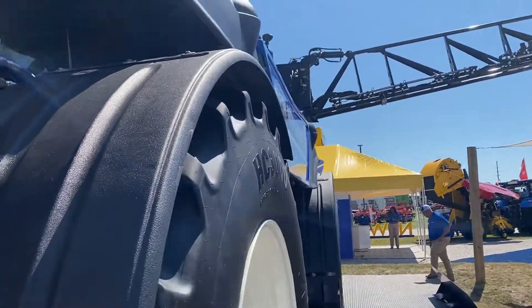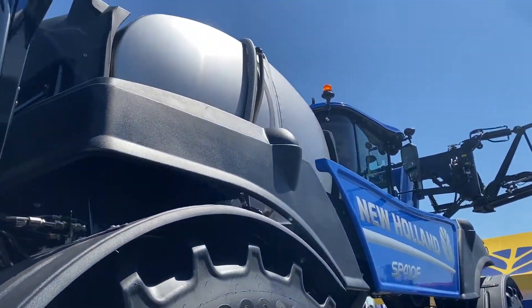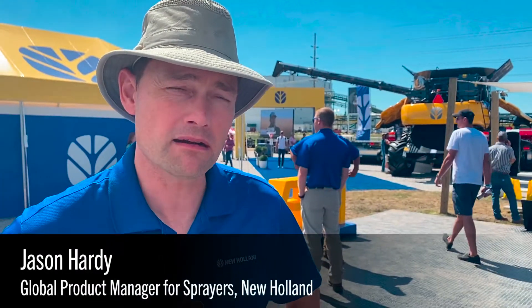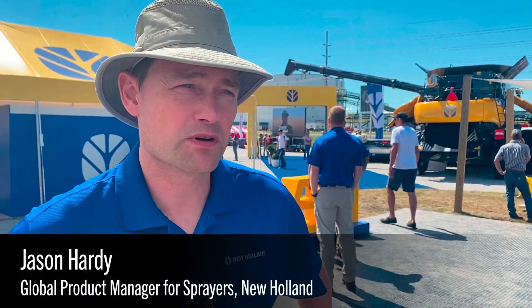Behind me we've got the new Guardian sprayer. This is actually a new PLM Intelligence sprayer. What we're featuring on this product line is now integration with Telematics and with Precision Farming Suite.